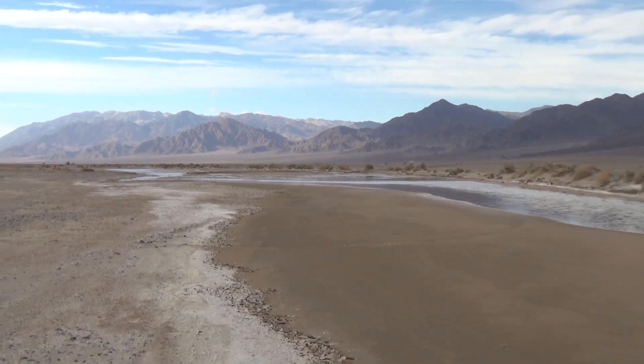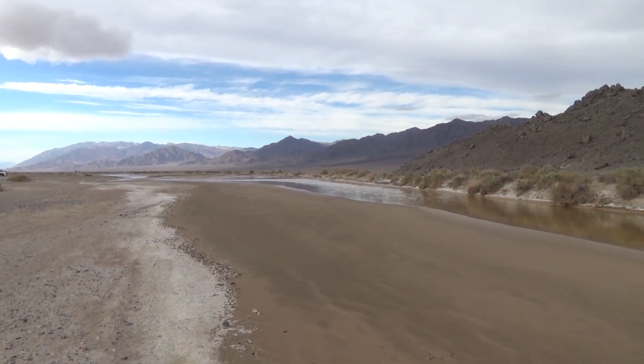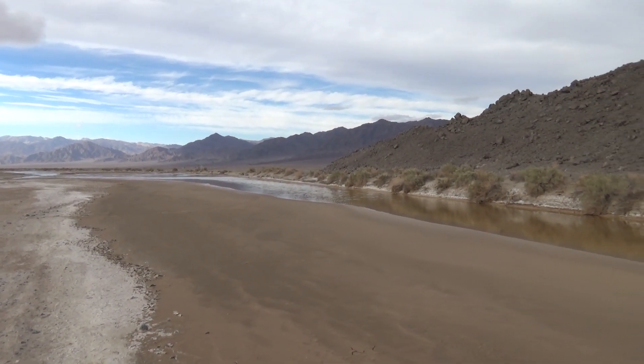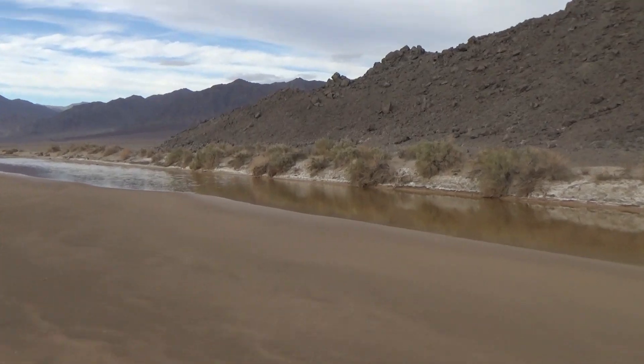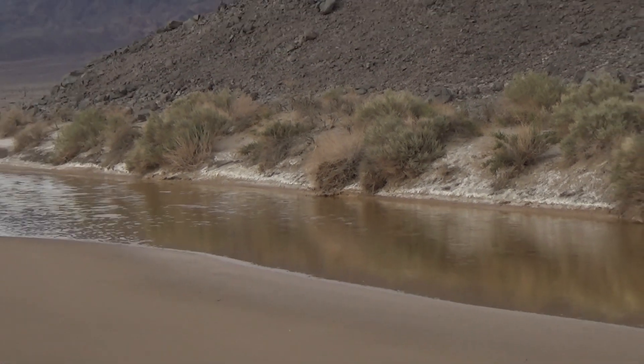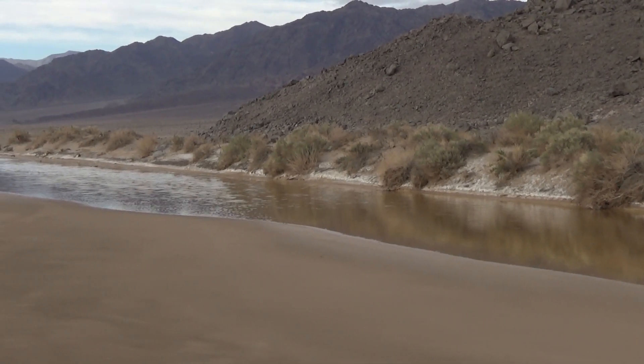Wow, the height of the wind is just perfectly silent here. The gently flowing Amargosa above ground for just a few miles here.